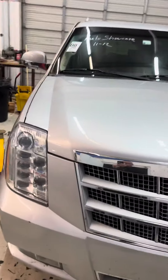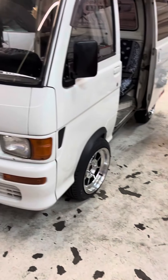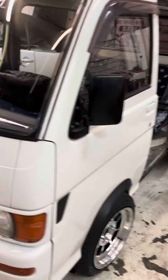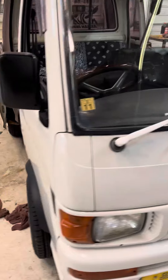A little more of our shop — working on this little Escalade over here. Just got done with this little Hijet: head gasket, little tune-up, wheels, flares, interior. She's just about done for the road.